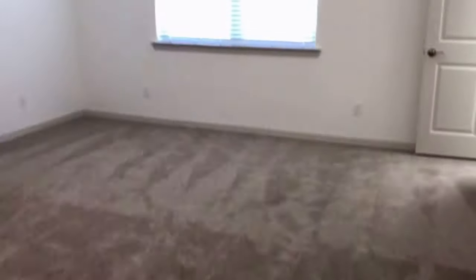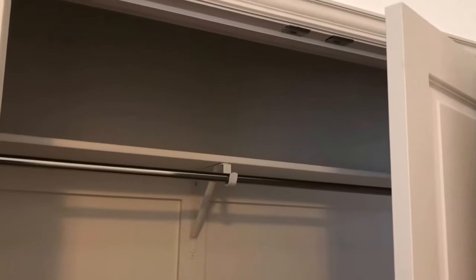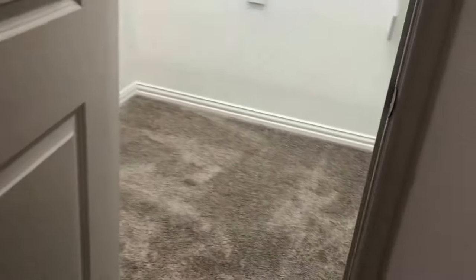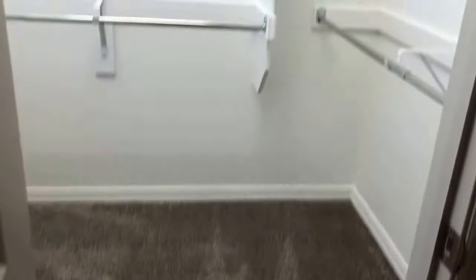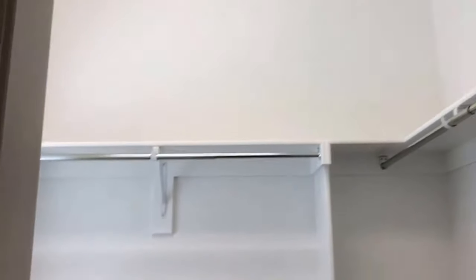Starting in the master bedroom at the front of the home: it has carpet flooring, a single window facing the front, and a vaulted ceiling with ceiling fan. First on the right is a closet with double doors, a single hanging rod, and storage above. A little further down we have a walk-in closet with carpet flooring, multiple hanging rods, storage above, and a window facing the front of the home.